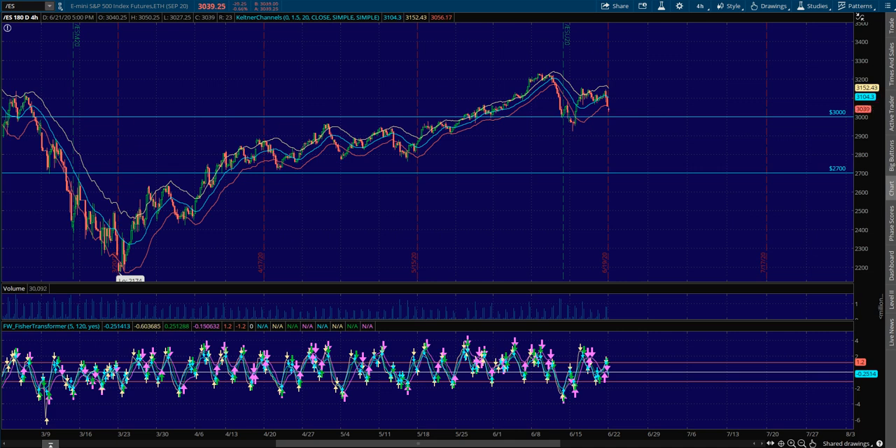I'm going to start here on Slash ES, and typically every evening I like to start here on the four-hour chart. That is because as far as a day trader goes, the four-hour chart is the most important chart to understand — what is our bias on this four-hour chart? Are we overbought? Are we oversold? Or are we at equilibrium?